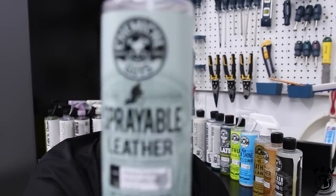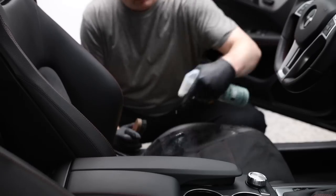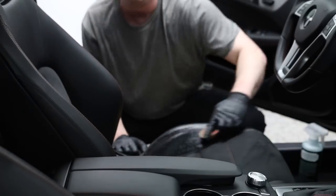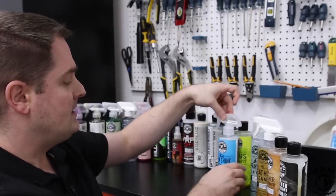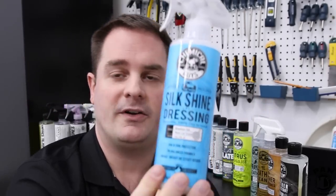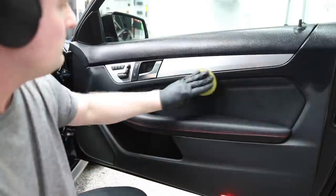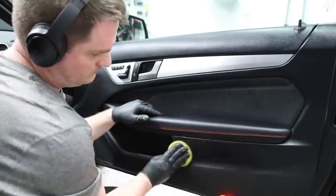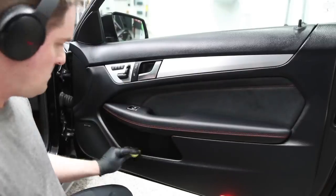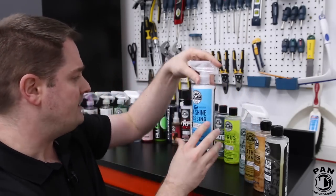If you want the easier way out, they have an all-in-one product called the Sprayable Leather — a leather cleaner and conditioner all in one in spray format. You basically spray on, wipe off; it gives a non-greasy and non-shiny finish. Next, we move on to a trim dressing — one of my favorites — the Chemical Guys Silk Shine Dressing. It gives you that factory finish, just a bit more sheen than OEM, but it's non-greasy, non-oily, dry to the touch, water-based, and has UV protection built in. Great for interior trim: your dash, trim pieces, door cards, etc.